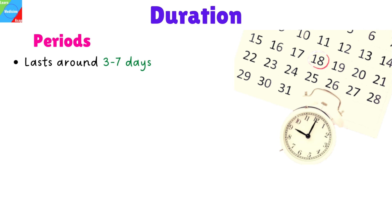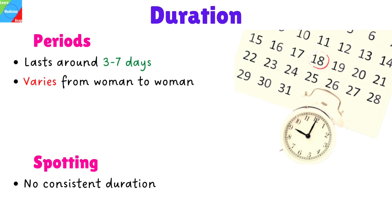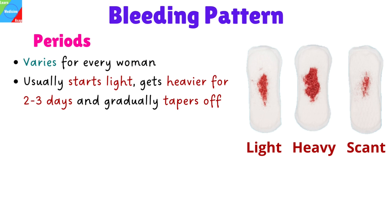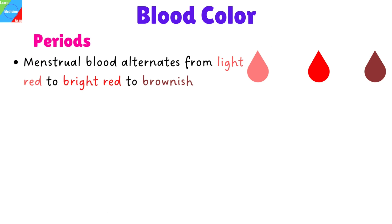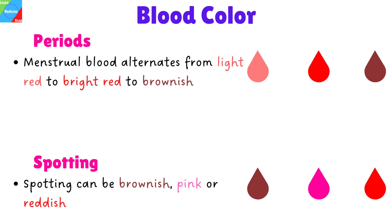When we look at the duration, periods last around 3 to 7 days, but this also varies from woman to woman, while spotting has no consistent duration. The bleeding pattern usually starts light, gets heavier for 2 to 3 days and gradually tapers off, while spotting has no consistent pattern. When we look at the blood color, menstrual blood alternates from light red, to bright red, to brownish, while spotting can be brownish, pink, or reddish.